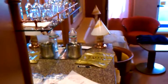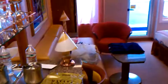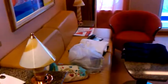They clean your room twice a day, more if you need it. This one has a couch and chairs and all this stuff in here. There's a mini bar right in here, which believe it or not is really not that expensive.